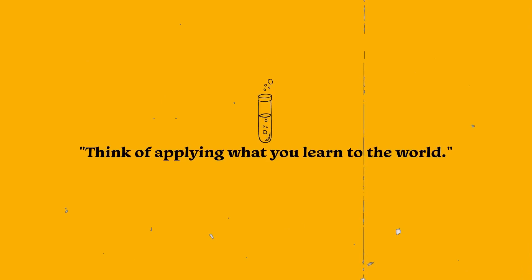And finally, always think of applying what you learn to the world. As much as possible, think of a way to connect what you are studying to what is happening in your life. Learn how chemistry affects our daily lives, and hopefully we get to understand and appreciate the subject more. It works for me, and hopefully that will be easy because chemistry is everywhere. That sounds kind of cheesy, but it's true.